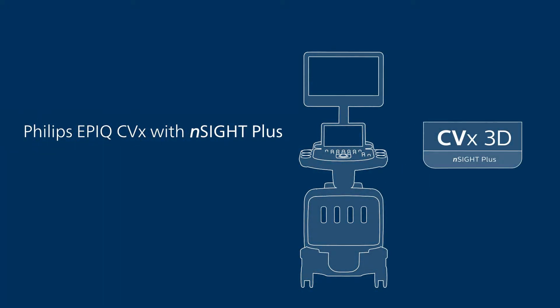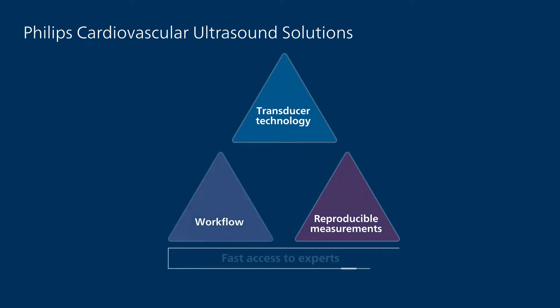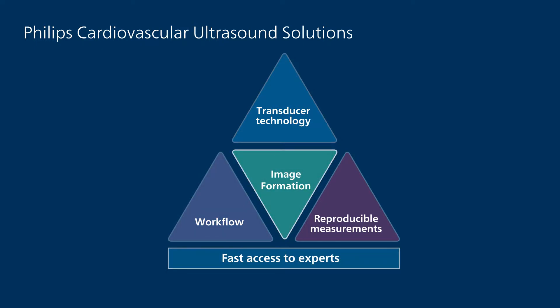Insight Plus is Philips' next breakthrough in image formation technology. The power of Philips' cardiovascular ultrasound solutions is in comprehensive and complementary technologies. At the center of the ultrasound platform is Philips' proprietary image formation technology.